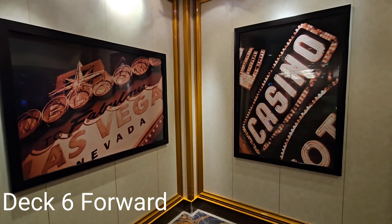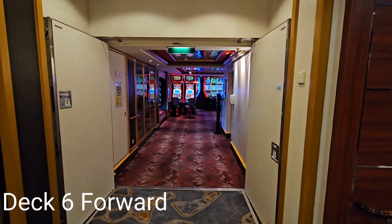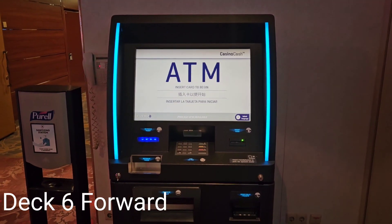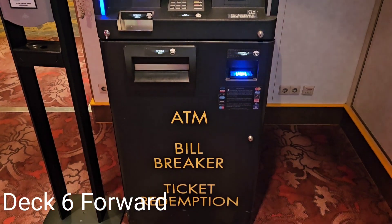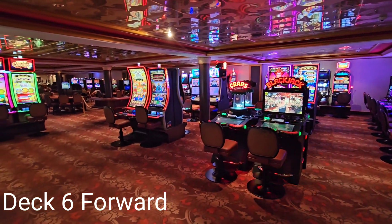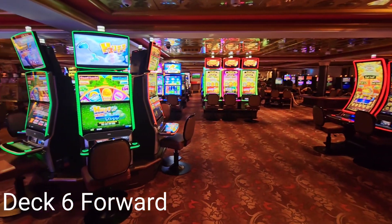Opposite the Stardust Theater is the casino, which also has a starboard and port entrance on both sides of the staircase. Break your bills and redeem your tickets at the casino ATM. Try your luck at the abundant array of electronic games as they draw you in with their blinking lights and beeping sounds.